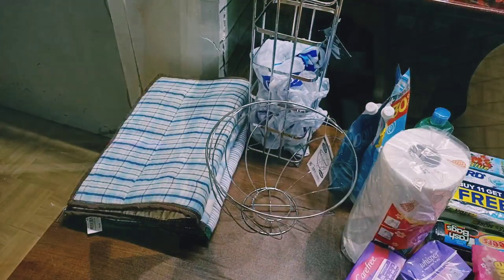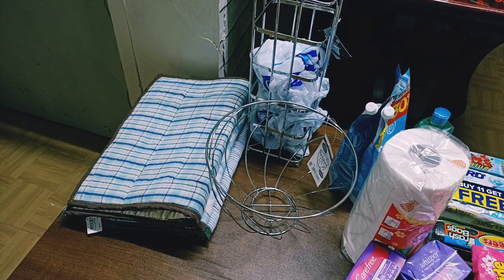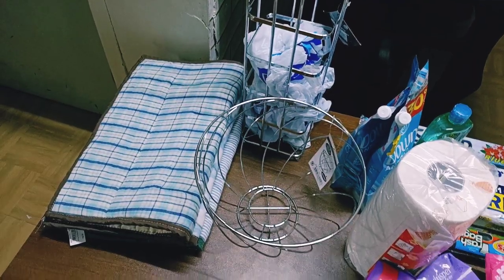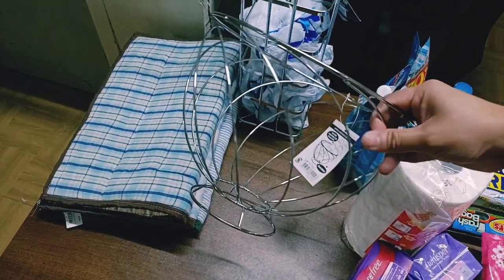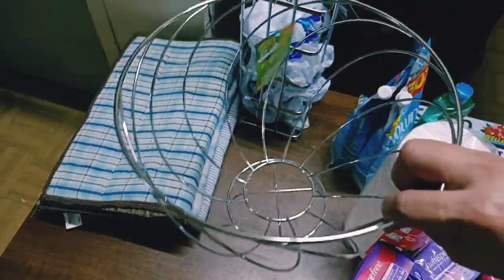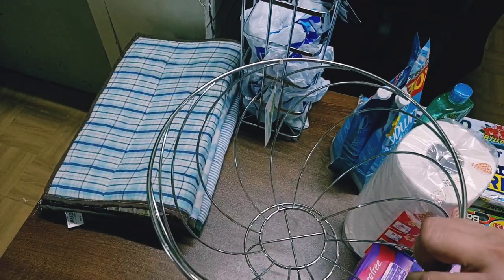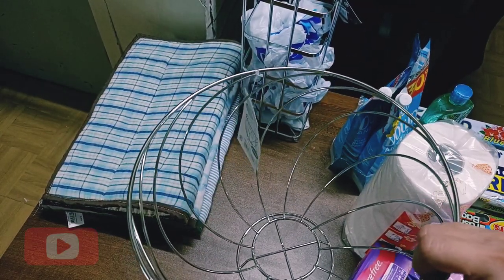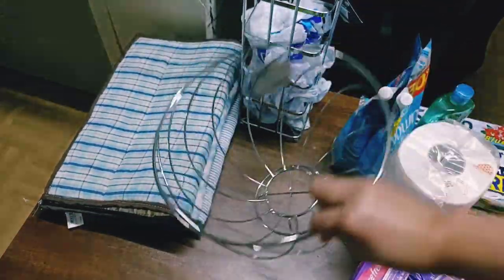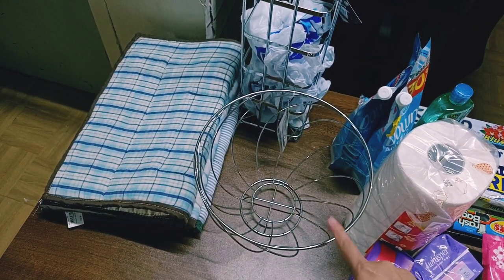Samahan niyo ako sa ating monthly grocery haul. Dito muna tayo mag-start — every time na nagro-grocery ako, dumadaan muna ako sa department store at sa Japan Home. Ito na naman yung mga nabudol ko. Sa mga mamis diyan, alam ko nakaka-relate kayo sa mga budol-budol. Eto, lagayan ito ng prutas — bumili ako ng isa kasi yung lumang lagayan namin ng prutas, plano ko nang gamitin bilang lagayan ng itlog. Kaya bumili ako ng ibang lagayan ng prutas — 99 pesos lang to sa Japan Home.